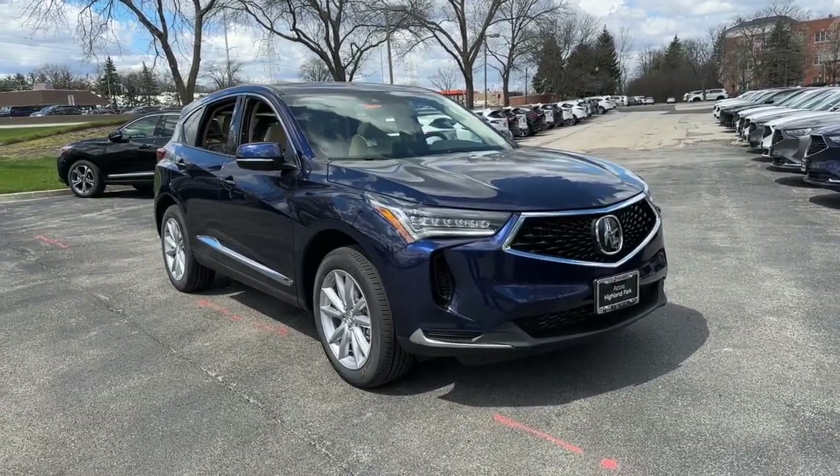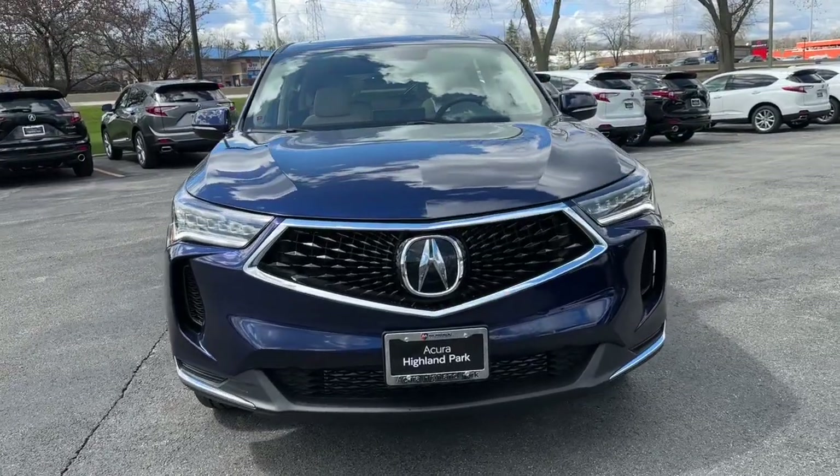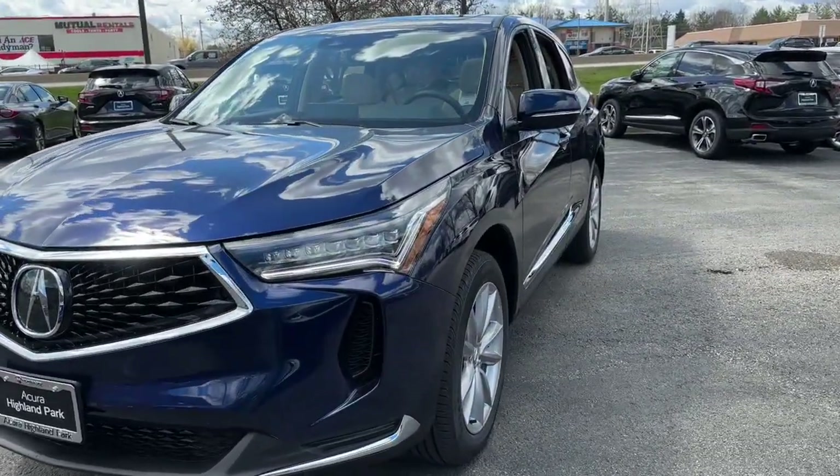You'll have love at first sight with the 2024 Acura RDX. You'll be sleek, safe, and smooth in the RDX luxury crossover SUV.